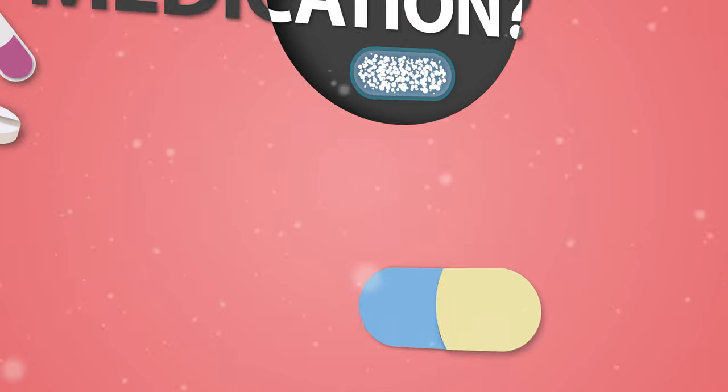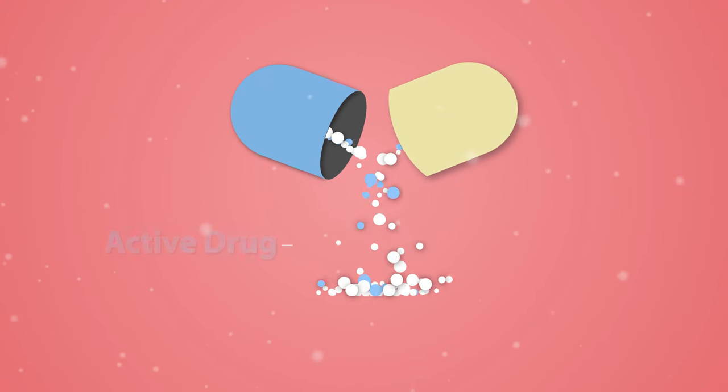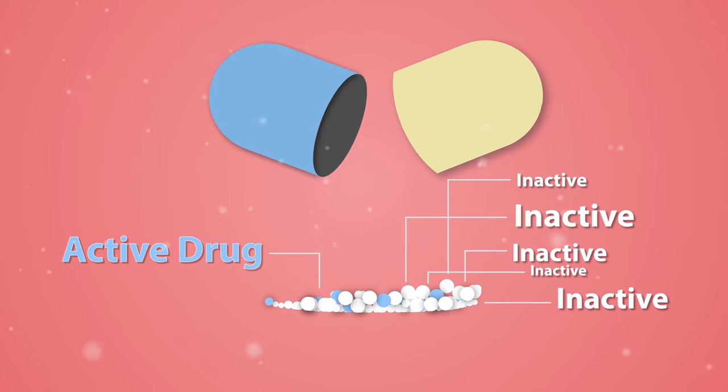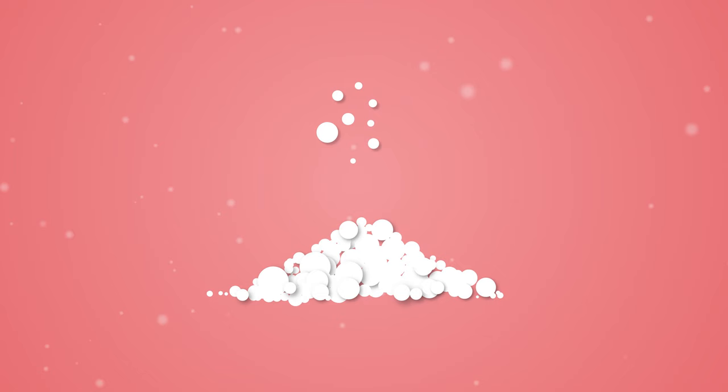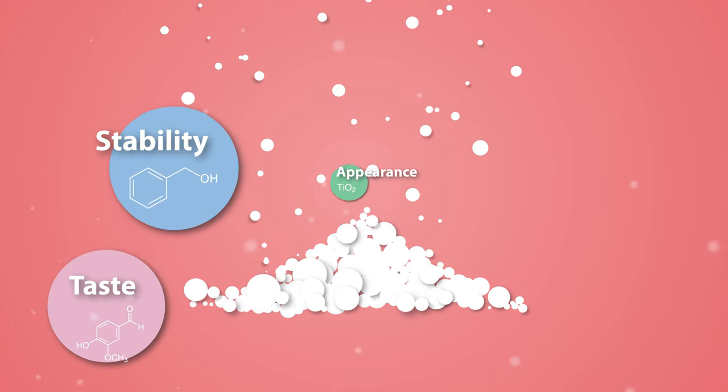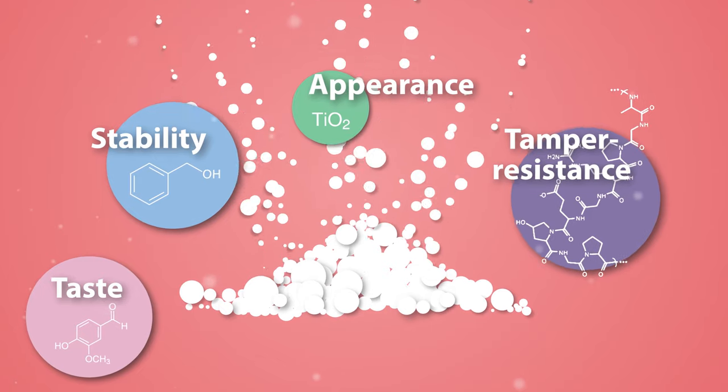What is in your medication? Pills and capsules contain not only the active drug, but also a cocktail of other inactive ingredients. These ingredients are not intended to have a therapeutic effect, but are an important part of oral medications that are added to aid with drug stability, taste, appearance, and tamper resistance.